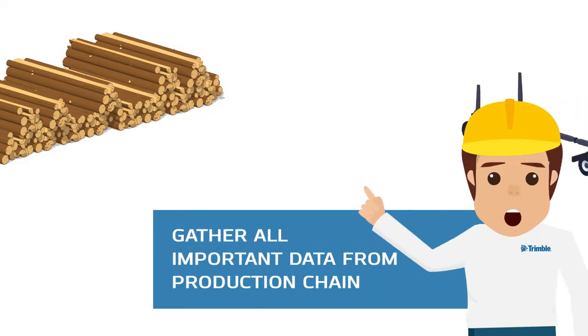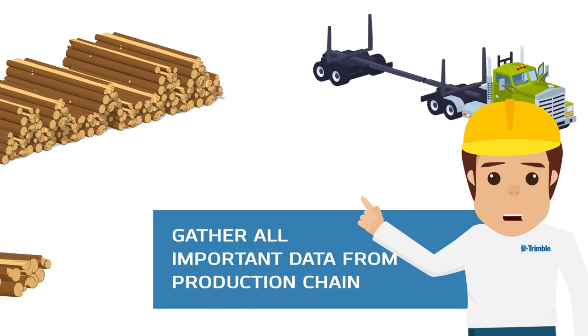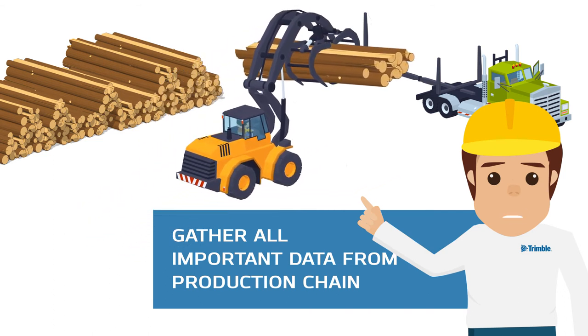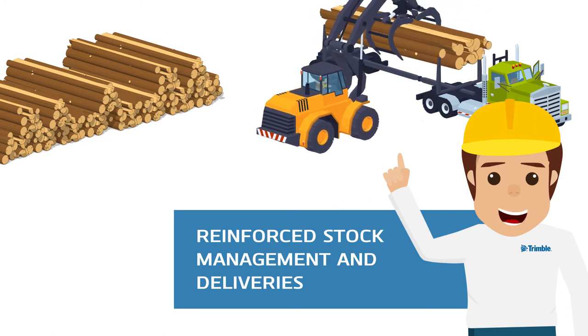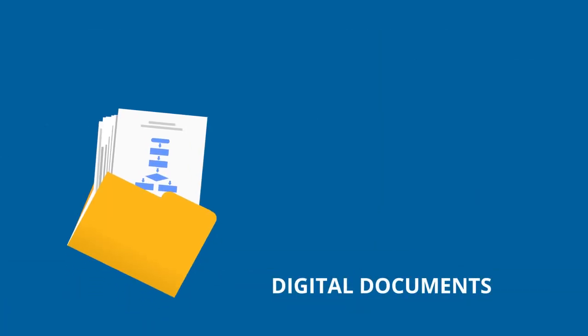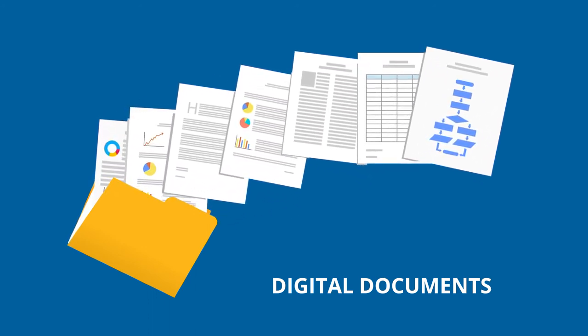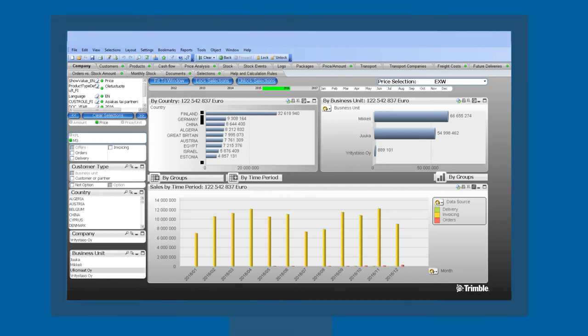All the important data from the production chain is gathered. This information helps you make decisions in future productions. You'll get reinforced stock management and deliveries. The Mecca system automatically provides digital documents of all sales and deliveries. The digital form makes sending them to customers easy. Graphical reporting helps you examine different phases of the supply chain and quickly exposes the variants you need to address.